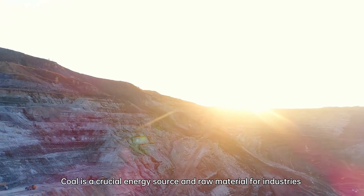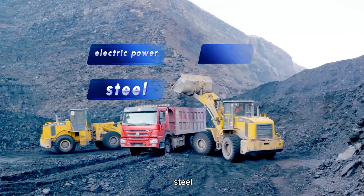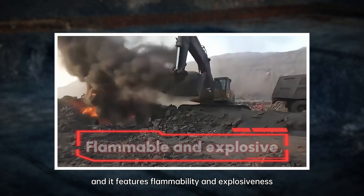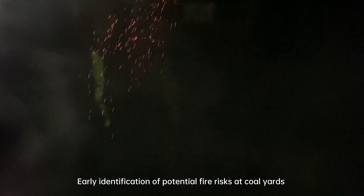Coal is a crucial energy source and raw material for industries such as electric power, steel, chemicals, and building materials, and it features flammability and explosiveness. Early identification of potential fire risks at coal yards is a key concern for enterprises.